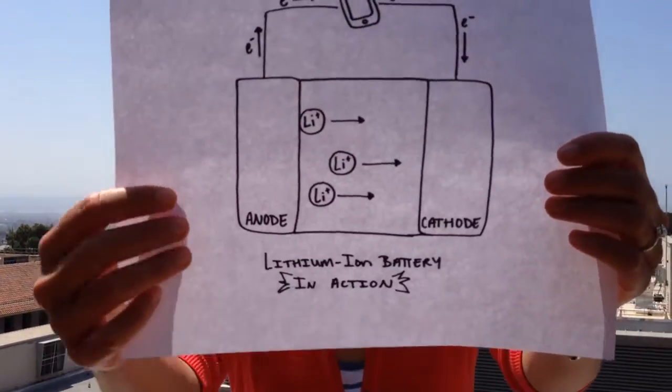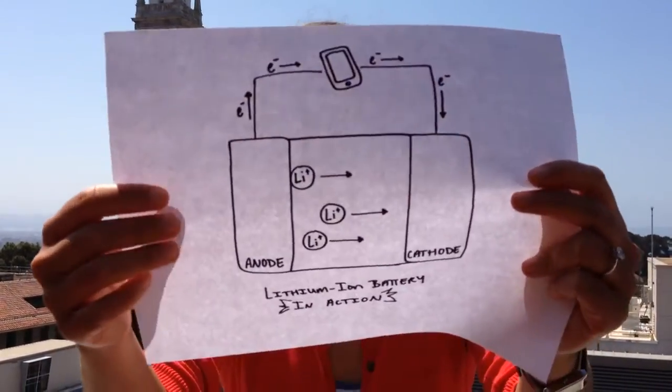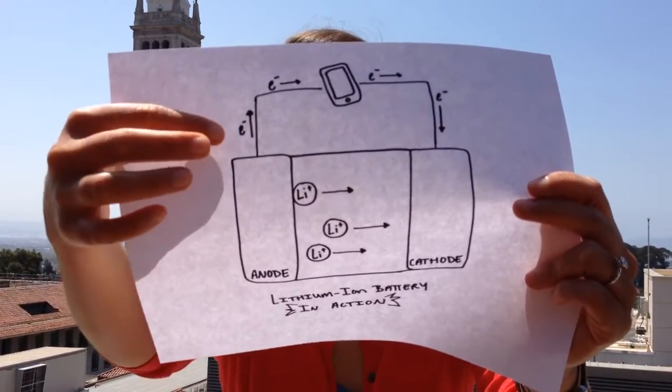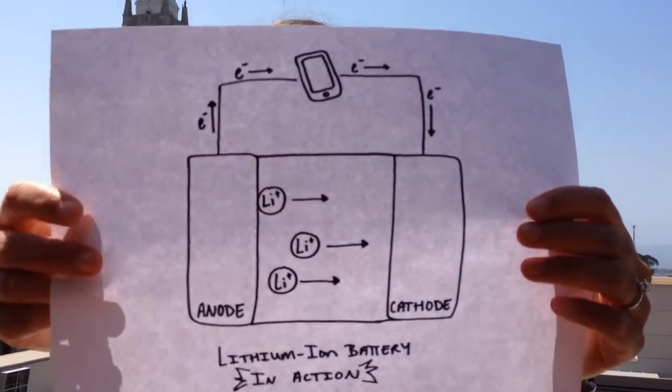So how does a lithium-ion battery work? Well, it's quite complicated, but in general, a battery has two charge-carrying devices called electrodes — the anode and the cathode. When you're using your device and you're drawing energy, a chemical reaction at the anode causes electrons to flow through this outer circuit to the cathode. This flow of electrons generates a current which powers your device.